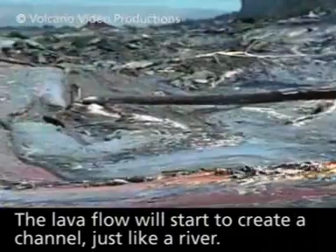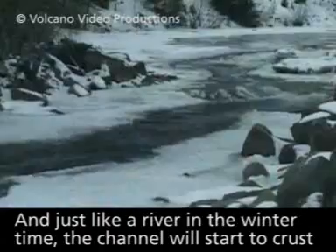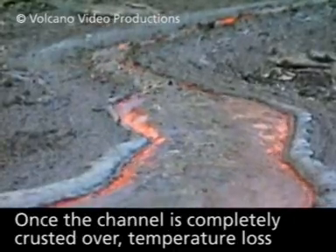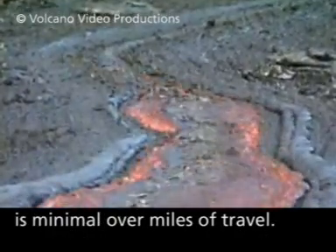The lava flow will start to create a channel just like a river, and just like a river in the wintertime, the channel will start to crust or freeze over from the outer edges towards the middle. Once the channel is completely crusted over, temperature loss is minimal over miles of travel.